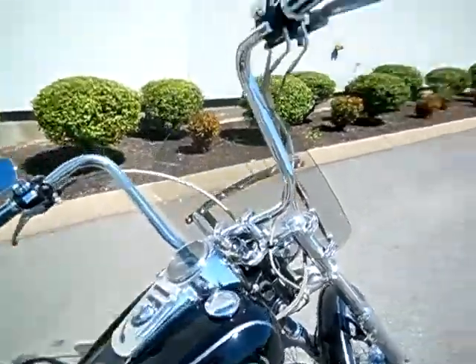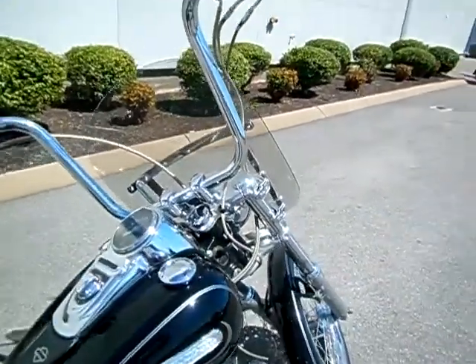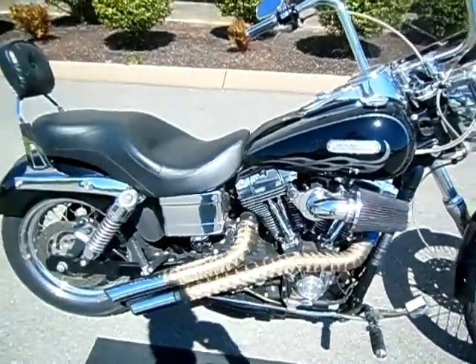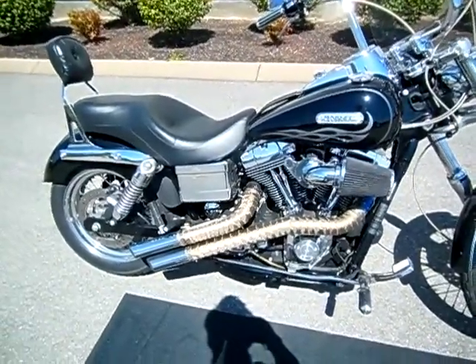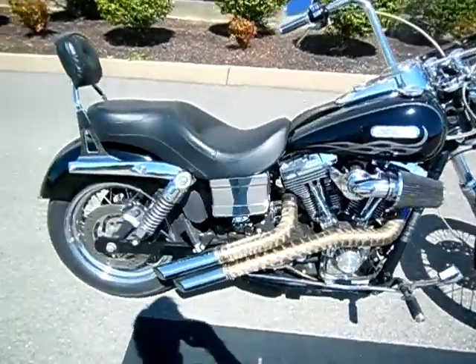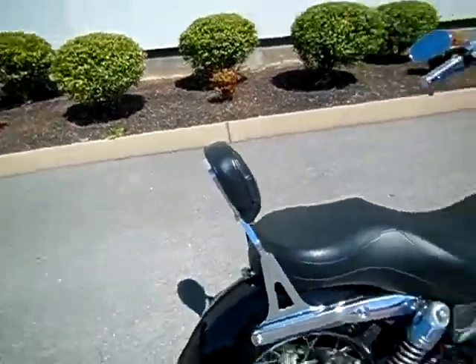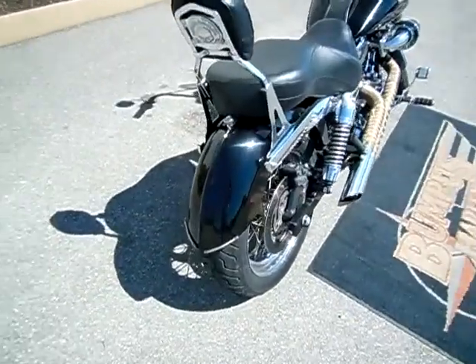A lot of nice upgrades done to the motorcycle: 8-hanger handlebars, grip change, switch change, detachable windshield, Screamin' Eagle heavy breather on the side. These are probably a Vance & Hines wrapped pipe — there's no markings on them but they look very similar to ones I've seen on other motorcycles. Fixed backrest, Sundowner Harley-Davidson 2-up seat. They customized the rear fender.